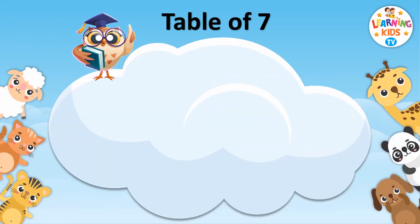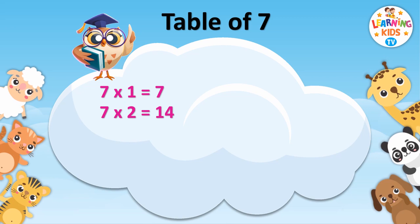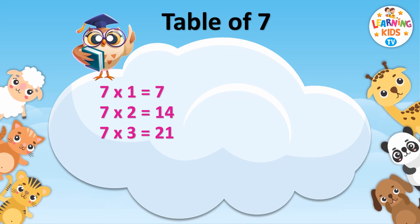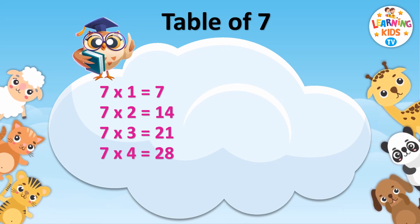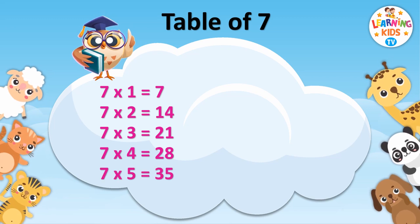Table of Seven. 7 1's are 7. 7 2's are 14. 7 3's are 21. 7 4's are 28. 7 5's are 35.